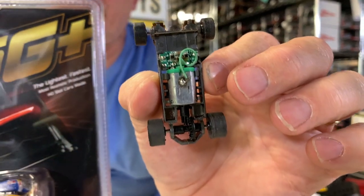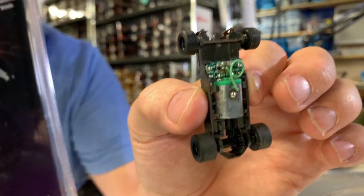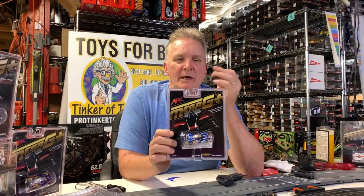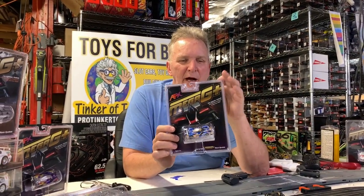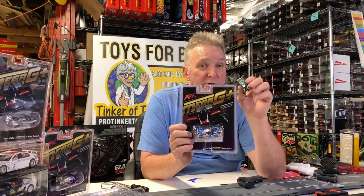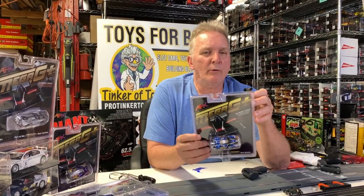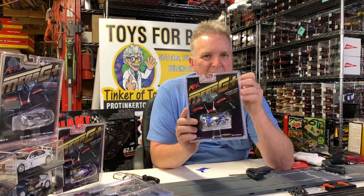I'm not opening every single one of these Mega G cars because I'm going to be getting samples next week. I just want to let you know what we have. These will race on all of the sets — really, any HO slot car track. These are really good for wooden tracks too. If you have a wooden HO track in your area, you'll be able to use these cars on the track. This is item number Race Masters 21022.